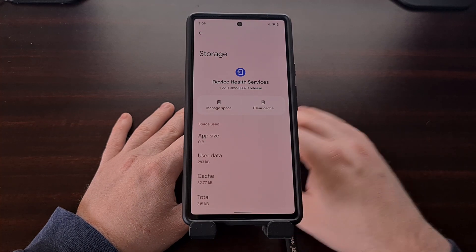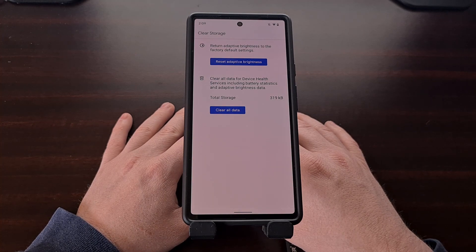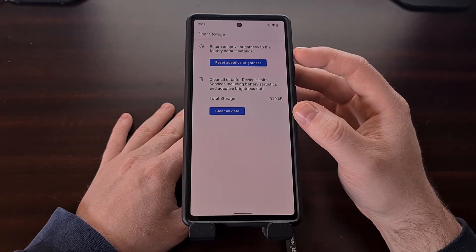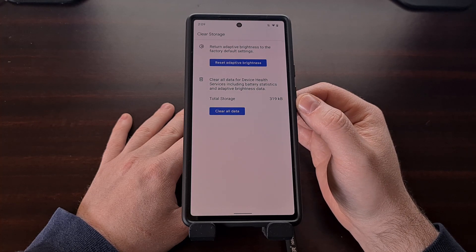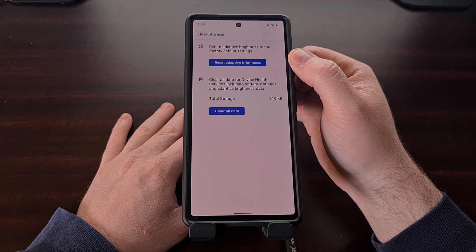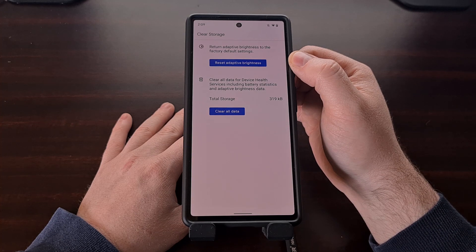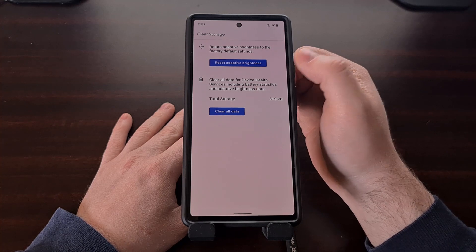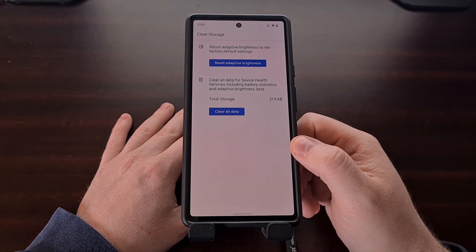From here we're simply going to tap the Manage Space button that we see on the left side. We aren't deleting any of your important data — this takes us to another menu where we can clear some data pertaining to the Device Health Services app. We're going to focus on the top button that will return the adaptive brightness feature to its factory default settings, resetting and deleting all the bad data that has been collected since you've been using the phone.